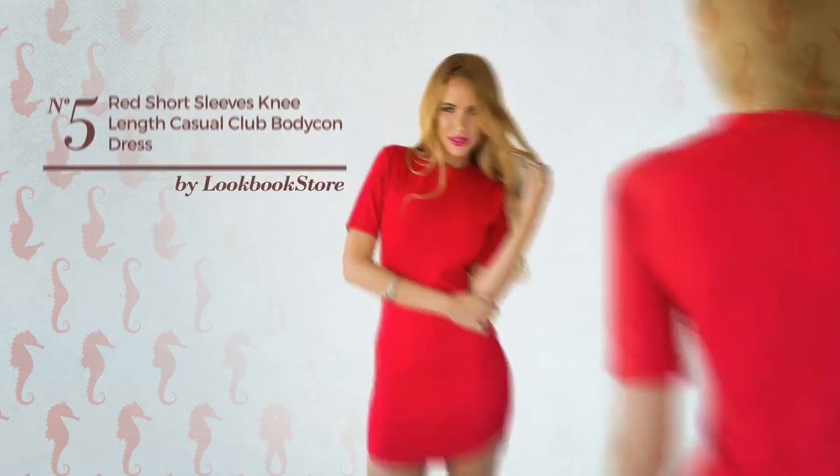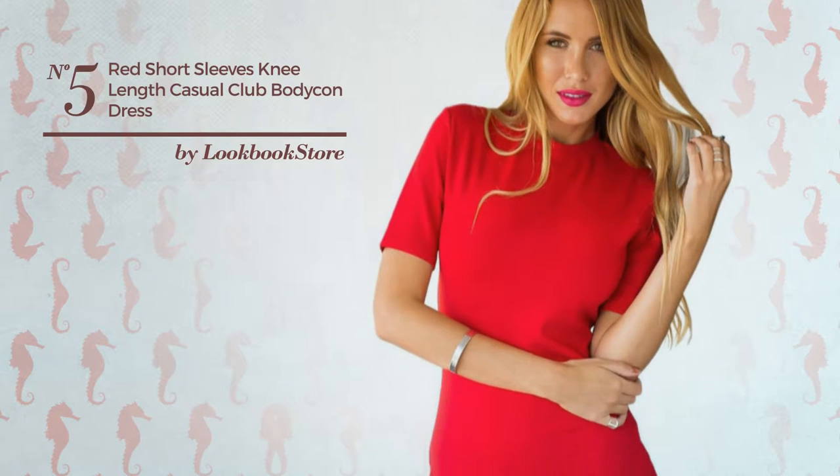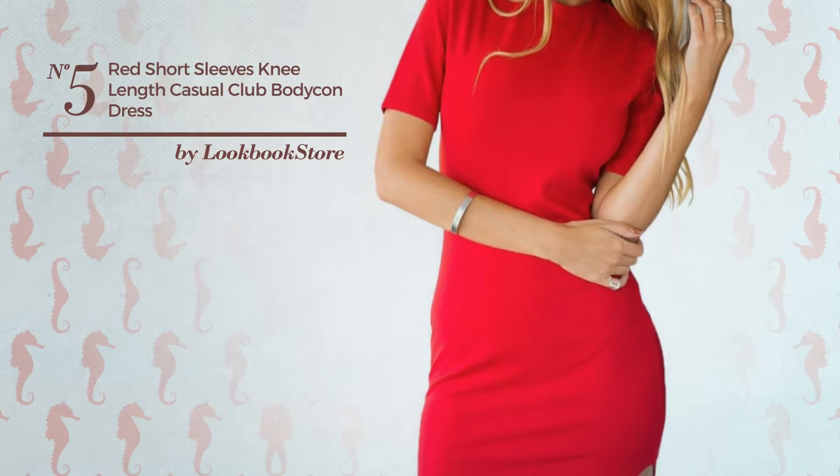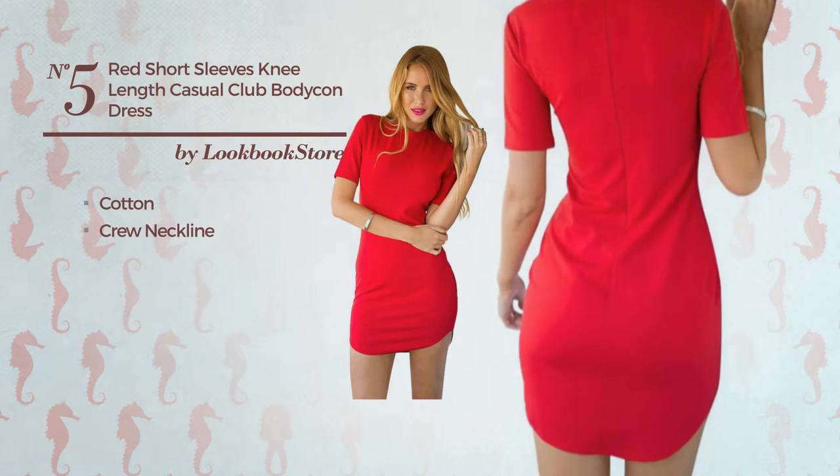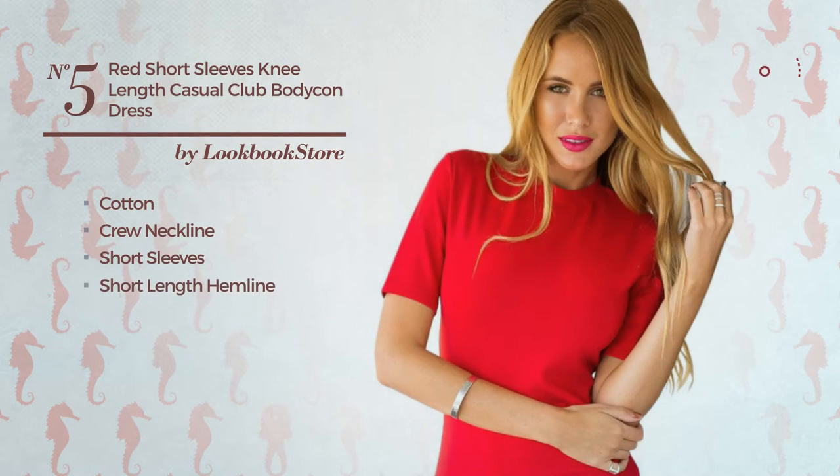Number 5. An All Ballroom Knee Length Body Comb Dress featuring a hot look, produced with stretchable cotton. This dress includes crew neckline, short sleeves, short length hemline and back zipper closure. Available in three other colors.